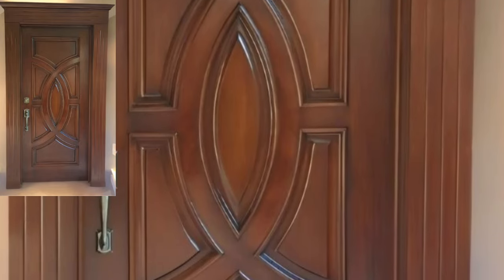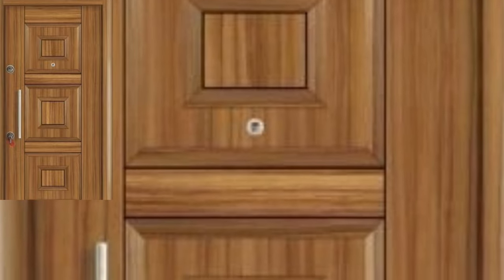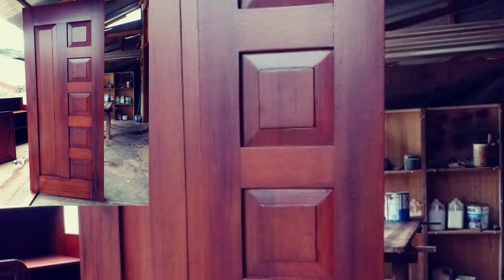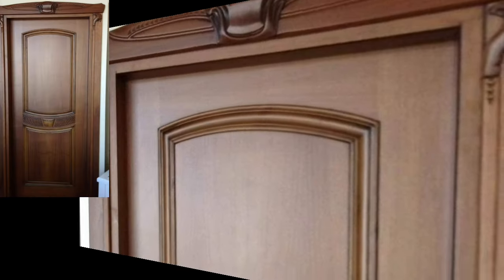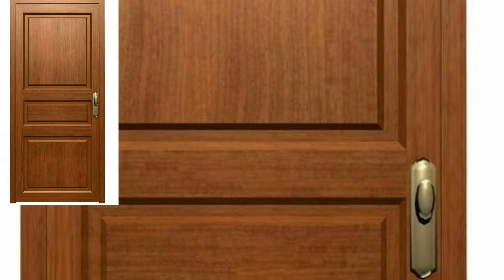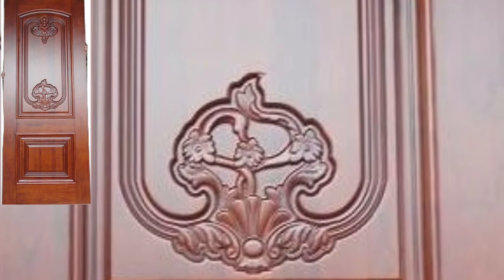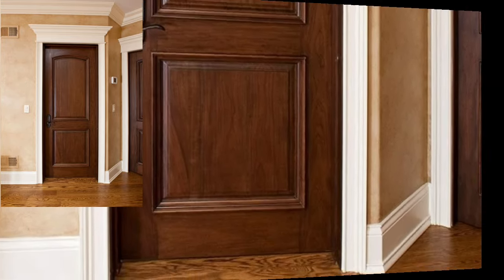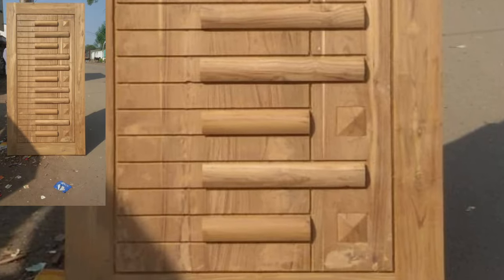In this video you will see marvellous and stylish 50 plus trending wooden door ideas. This video is very addictive and stylish. Watch my full videos and share my videos with your friends, family members, and on social media accounts. Don't forget to subscribe my YouTube channel and keep your feedback in the comment section — your positive feedback encourages me and motivates me to bring stylish door decor ideas. You will see top stylish and unique beautiful wooden door ideas in this video.